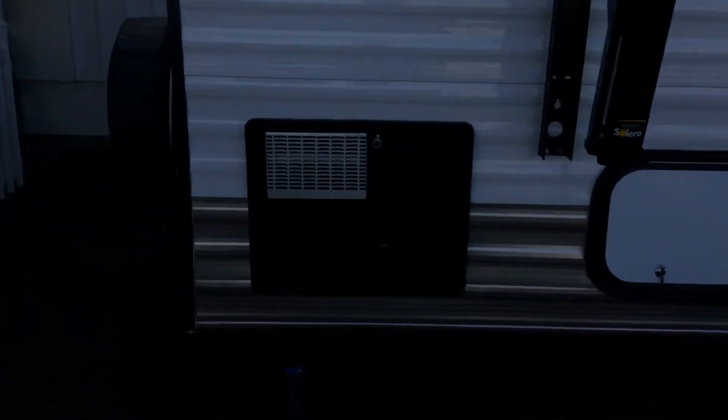It comes with keyed electric keys. Your key is keyed for all compartment doors and the main door, so one key opens up everything.